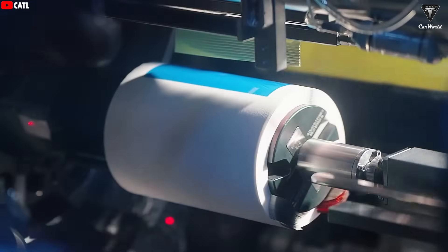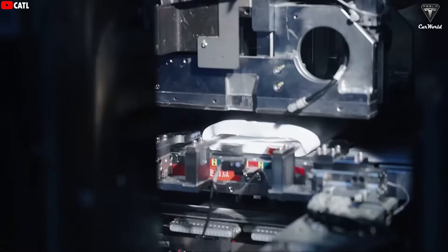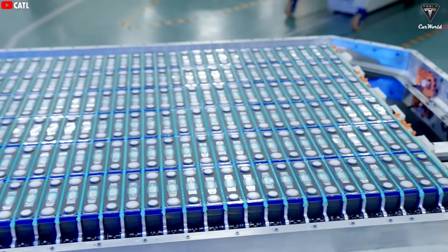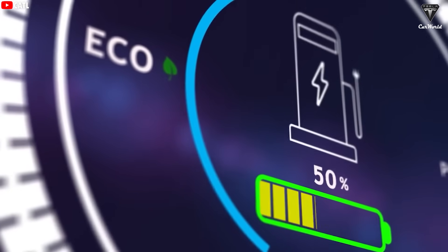Elon Musk might just blow the world's mind if this Naxtra battery tech makes it into Tesla EVs by the end of the year. In fact, this battery could change Tesla electric vehicles forever.